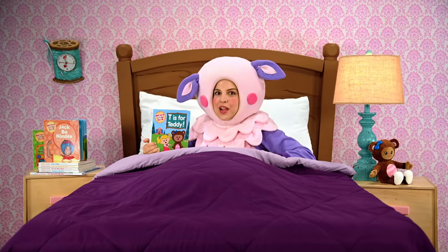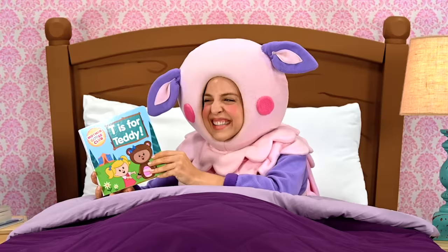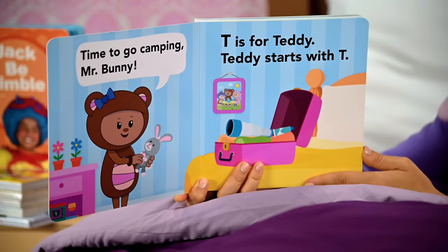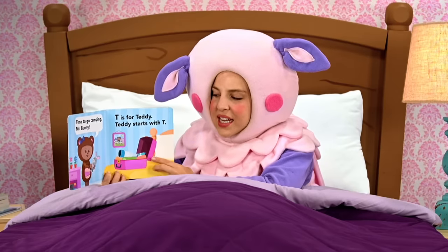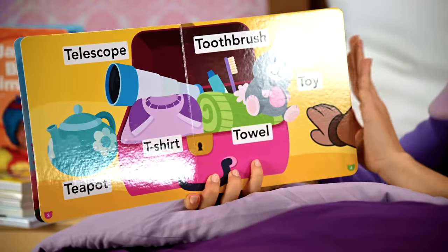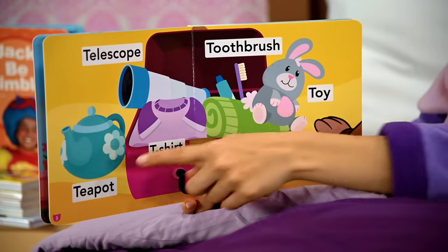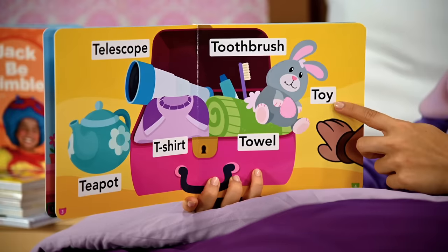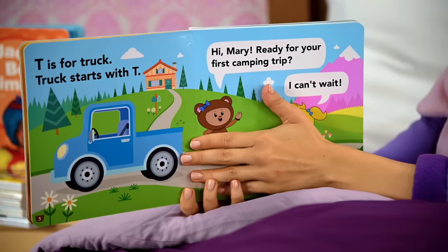Hi, friends! Today we're going to read a story about my very good friend, Teddy. T is for Teddy. Time to go camping, Mr. Bunny, says Teddy. Teddy starts with T. I see Teddy's trunk on the bed — I wonder where she's going. Wow, look at all these T words! Telescope? Teapot? T-shirt? Toothbrush? Toy? Towel? I wonder how long this trip's going to be. It's a lot of stuff she has in that trunk.